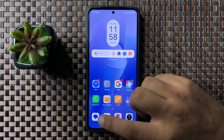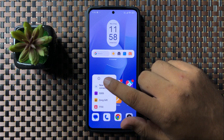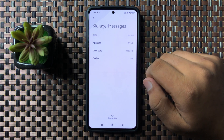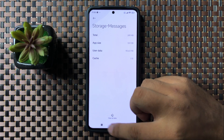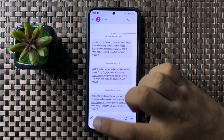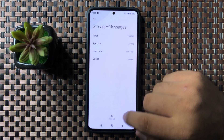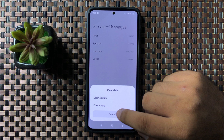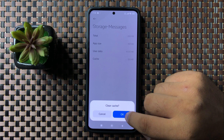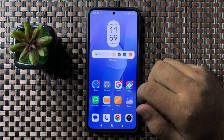If you are still facing the issue, tap and hold on the Messages app, then tap the information icon. Go to Storage and clear the cache memory by tapping Clear Data, then select Clear Cache, and tap OK to confirm.